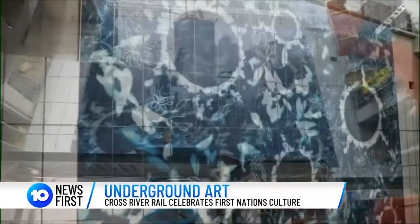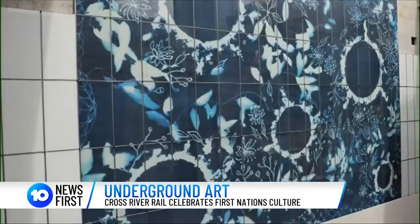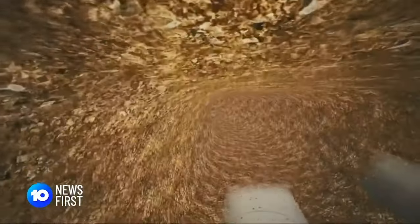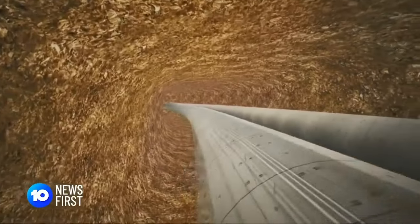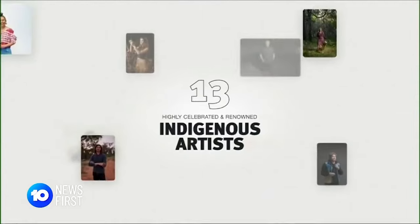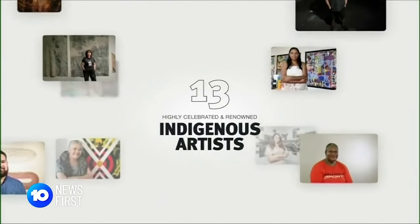An artwork that will greet tens of thousands of commuters every day in Wollongabba, one of four underground stations for the $6 billion Cross River Rail project. It will feature 14 pieces by 13 of the most exceptional First Nations artists in the country. They're all from Queensland, and I think that shows the phenomenal richness of art here.